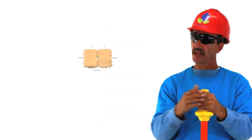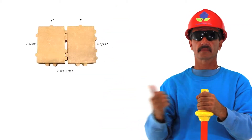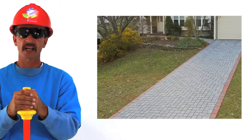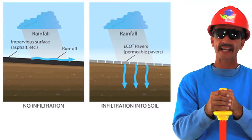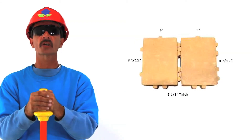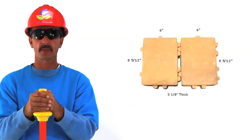Jeff here with Budding. Right now you're looking at eco pavers — make your driveway look beautiful and be green friendly. Water filtrates back into the soil and subgrade, which reduces storm water runoff and helps the environment.